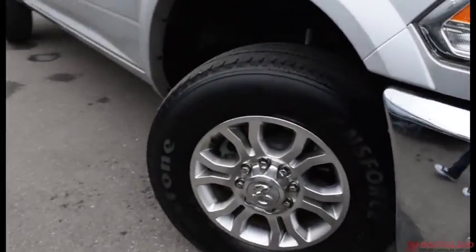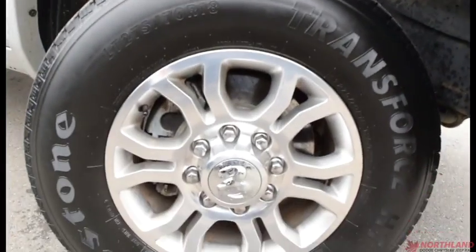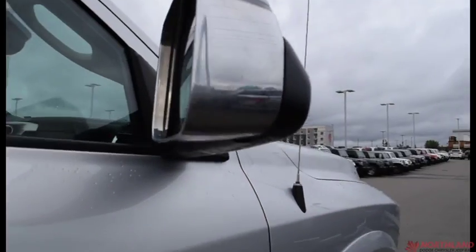Coming around the side here we do have 18 inch rims with Firestone brand tires. They look great with lots of tread left on them. You also have your heated exterior mirrors in chrome with the turning signals.